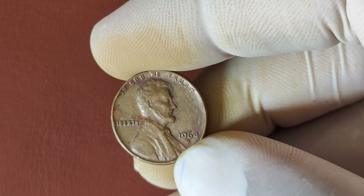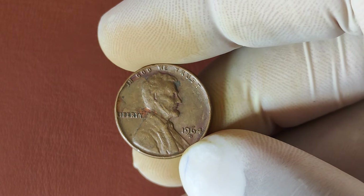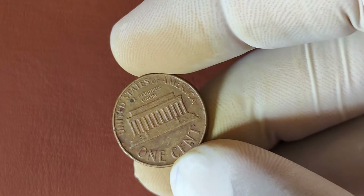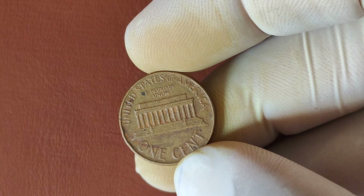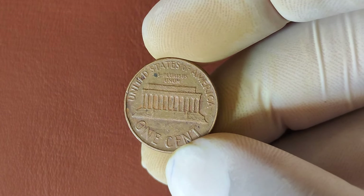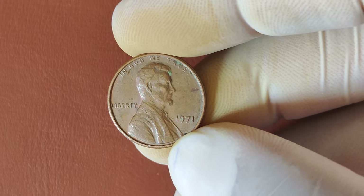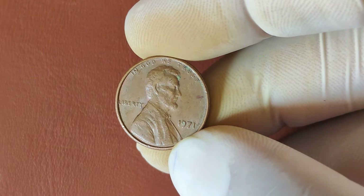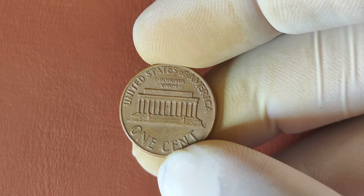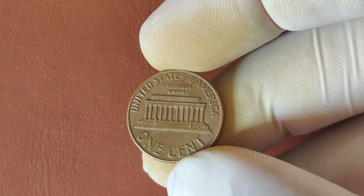Now let's talk about those jaw-dropping prices. In recent years, high-grade 1964 D-Lincoln pennies have sold for tens of thousands at auction. And in some rare cases, coins with the perfect combination of grade, error, and rarity have been valued in the millions. Collectors are willing to pay top dollar because of their scarcity in such perfect condition, as well as the thrill of owning a unique piece of history. Do you have a million-dollar 1964 D-Penny in your collection? The first step is to check the condition. If your coin looks pristine, consider getting it graded by a professional grading service like PCGS or NGC. Even if your coin doesn't have an error, a high-grade 1964 D-Penny could still be worth thousands.